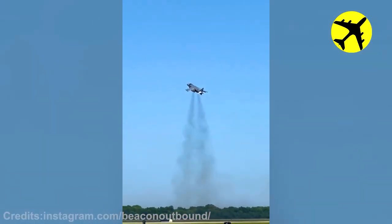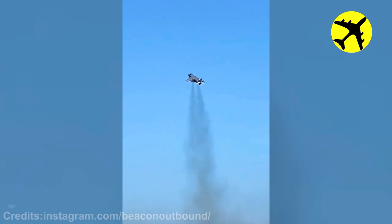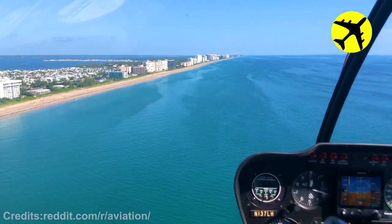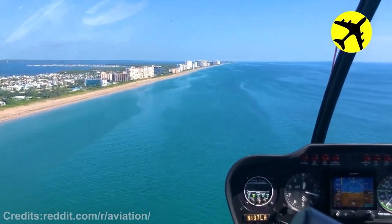This Harrier performing a slow vertical takeoff. This helicopter pilot's point of view as he cruises along a coast.